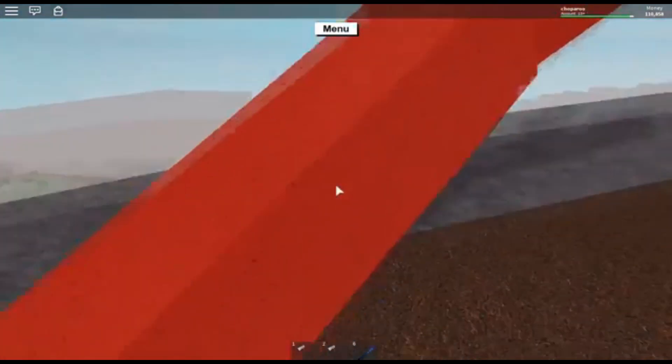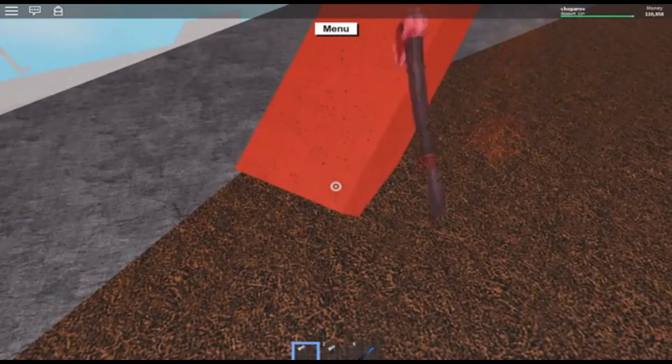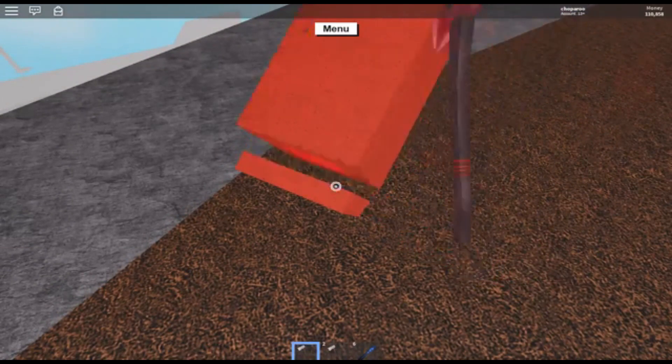Then I'll just chop this tree down and we'll throw it down below there. We'll just chop, chop, chop. There we go.